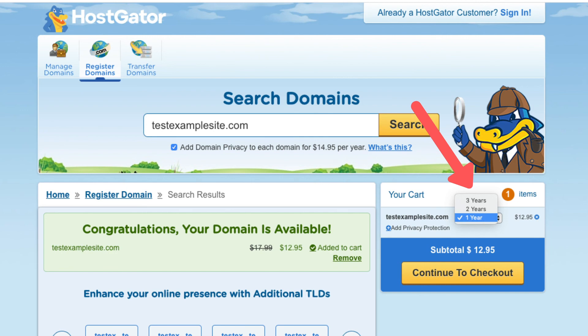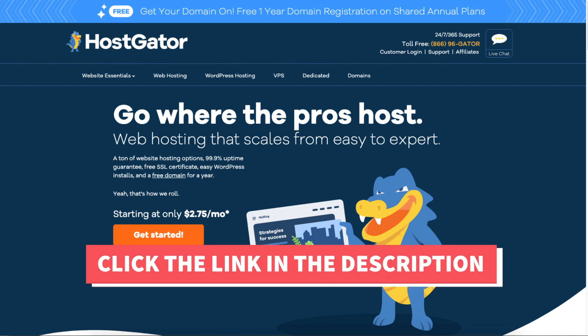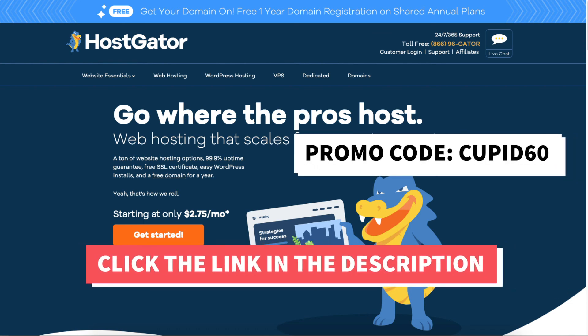Next, click on continue to checkout. You can create a new account with Hostgator by inputting an email address, password, and PIN, or if you already have a Hostgator account you can input your login credentials. Continue purchasing by inputting your payment information and contact details. Once you input your credentials it'll let you proceed with payment and give you a summary of the domain name purchase. That is my Hostgator domain registration tutorial on how to buy a domain name from Hostgator.